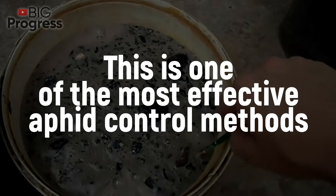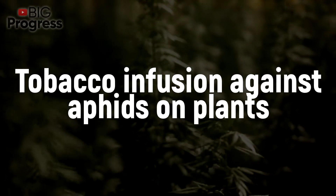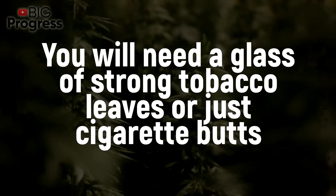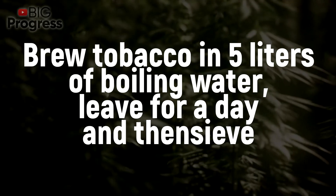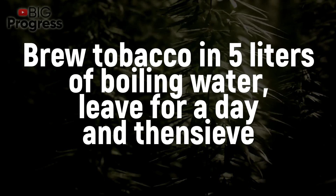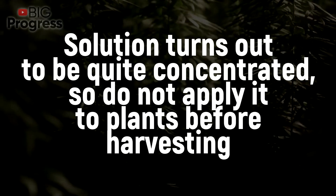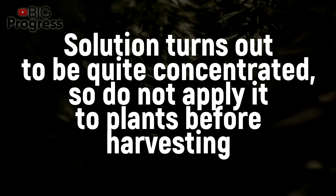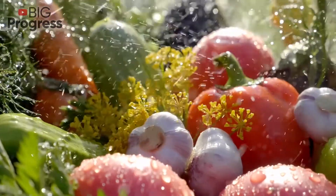This is one of the most effective aphid control methods. Tobacco infusion against aphids: You will need a glass of strong tobacco leaves or just cigarette butts. Brew tobacco in 5 liters of boiling water, leave for a day and then sieve. The solution turns out to be quite concentrated, so don't apply it to plants before harvesting — it will be possible to harvest the fruits no earlier than a week after processing.